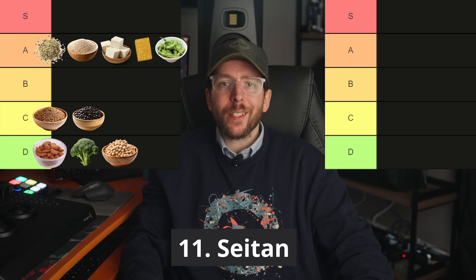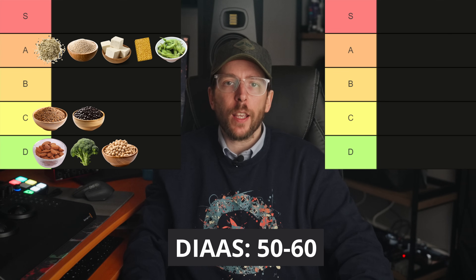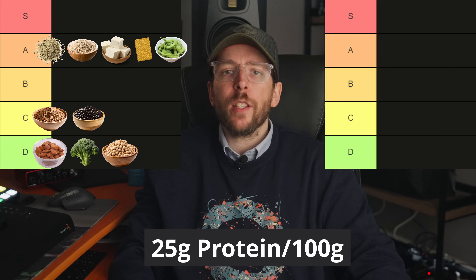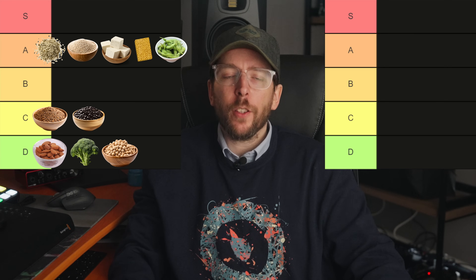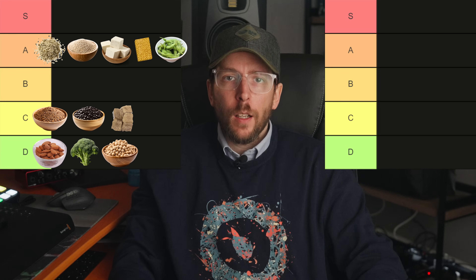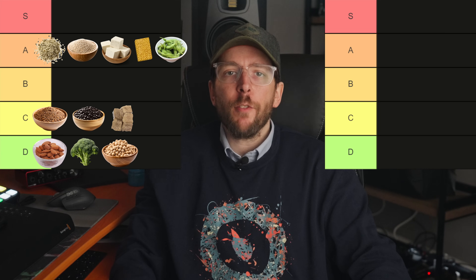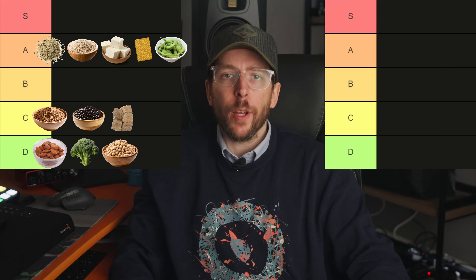Food number 11 is seitan. Seitan, made from wheat gluten, has a DIAAS score of approximately 50 to 60 and contains around 25 grams of protein per 100 gram serving, but has lower digestibility. Therefore seitan goes in the C tier. I'm also not keen on seitan generally, as I have seen way too many people have digestive issues from it.